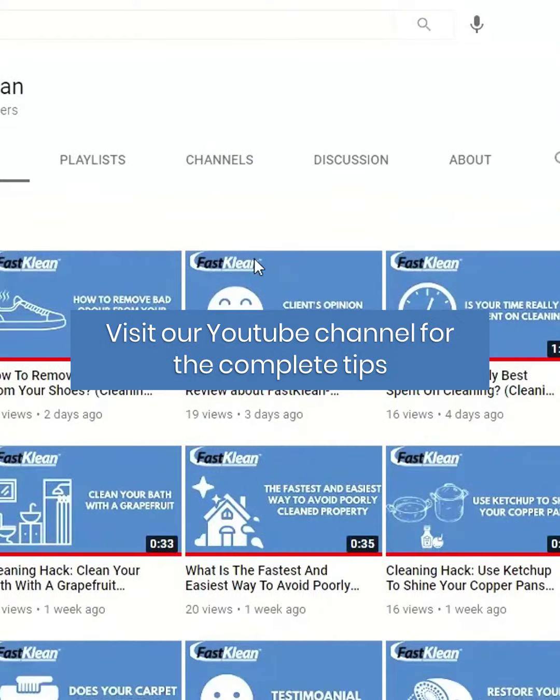Visit our YouTube channel for the complete tips. Like, share, and follow for more tips.